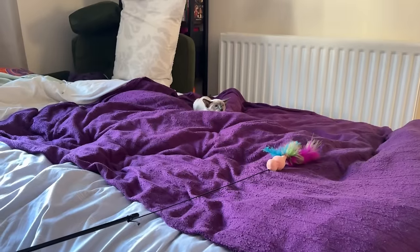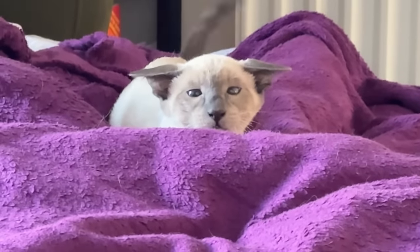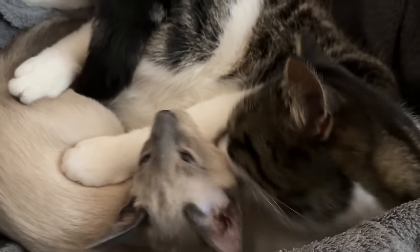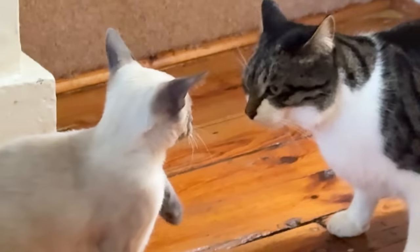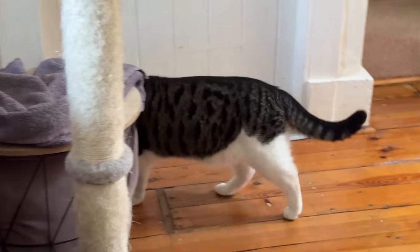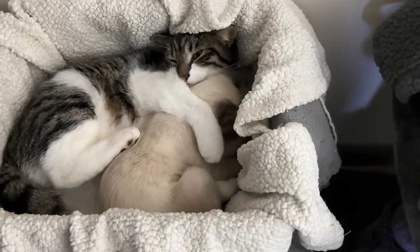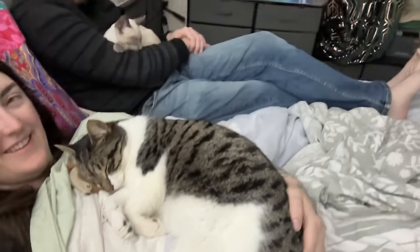A lot of people have been asking whether we're going to let Akira outside, and yes, we definitely will eventually. We just want to make sure he gets big, strong, happy, and confident and feels totally at home before we get close to that point. It'll be at least six months before he goes out because at that point he gets his chip. We'll let him out slowly like we did with Floki, little by little into the courtyard and then into the garden. This was about two weeks after they met and they finally fell asleep next to each other - it was so sweet.